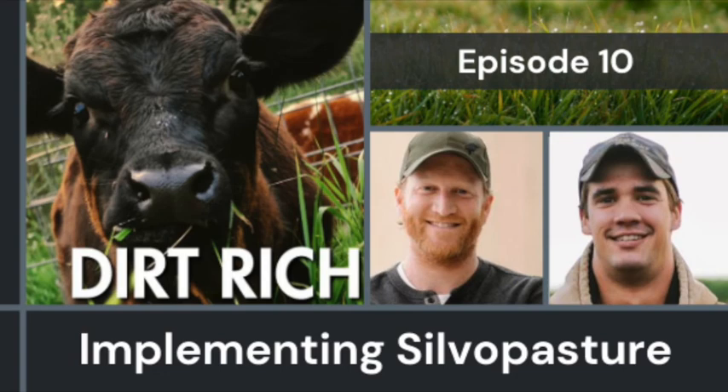Thanks Tyler, for your words of wisdom and for sharing those resources. Dirt Rich is produced by the Sustainable Farming Association. We believe that agriculture done well heals. For more resources or to tap into the farmer-to-farmer network, visit us at sfa-mn.org.